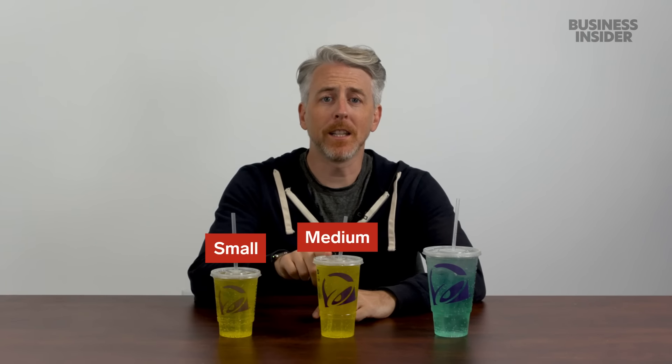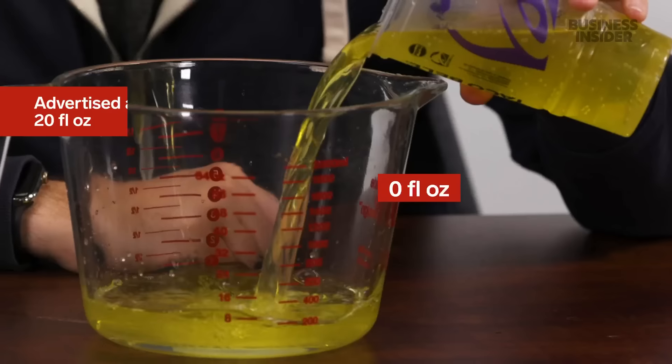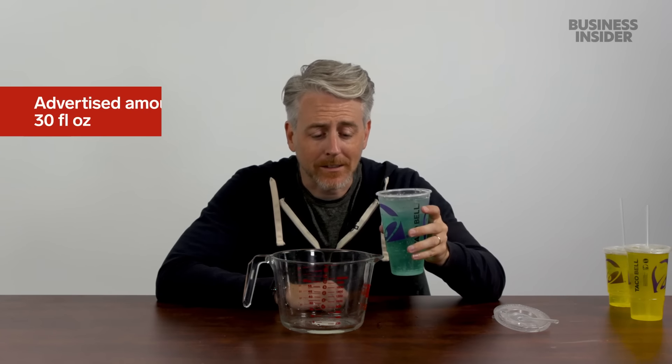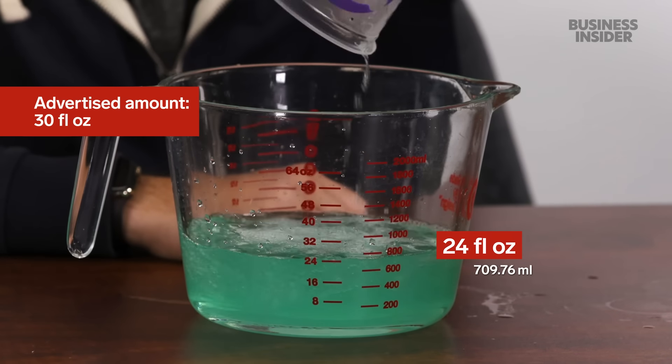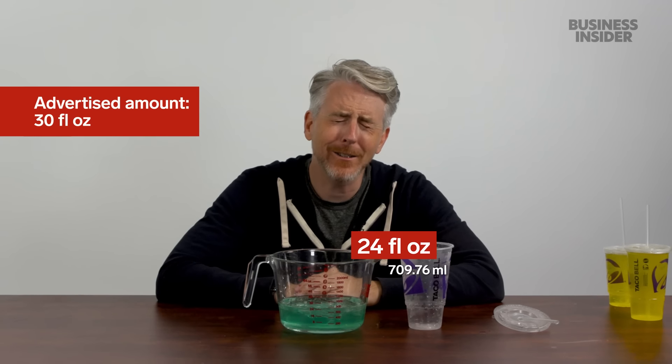When we shot the first episode, there were still lockdown restrictions and they weren't offering fountain drinks, so we don't know if that's changed. Drinks at a US Taco Bell come in three sizes: small, medium, and large. The small is supposed to be 16 ounces but measured at 15. The medium came in around 18. The large Baja Blast, supposed to be 30, measured only 24 fluid ounces.